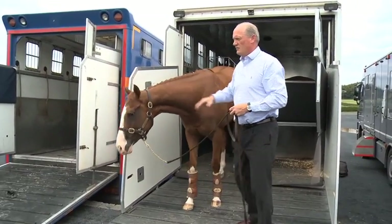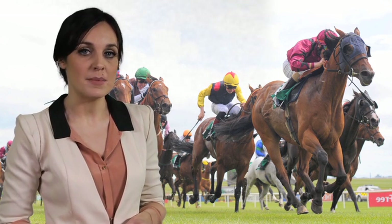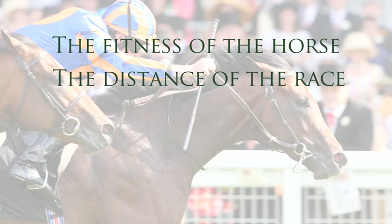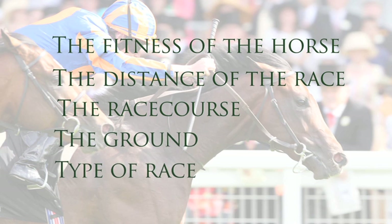Each week, trainers have to decide which of their horses will race, and there are many factors to be considered before making this decision: the fitness of the horse, the distance of the race, the race course itself, the ground, and the type of race.